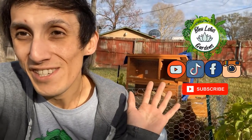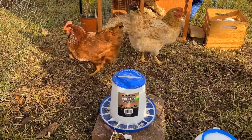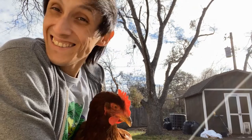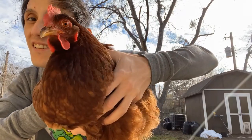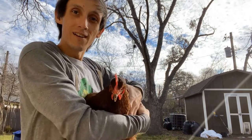Hi everyone and welcome to my channel Blue Lotus Gardens. Welcome if you're new here, my name is Blue Phoenix. That is Daphne and Patty behind me — say hi, ladies! This is Daphne; she is a Rhode Island Red hen. She is so cute — look at her right here, she likes to lay right here on me like this.